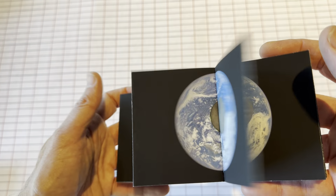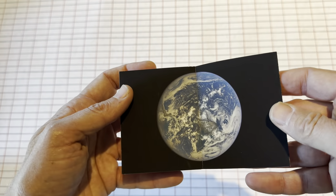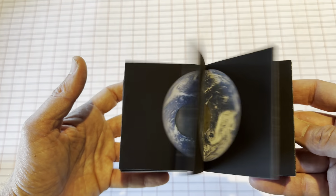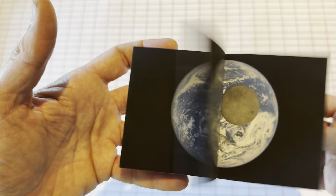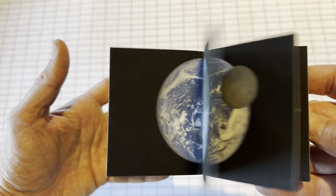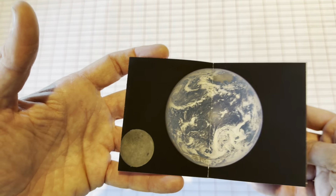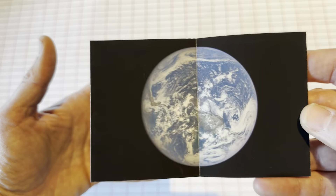It shows NASA images of the moon going across the sun. The photo is taken by a NASA satellite, or rather spaceship, that is stationed a million miles from Earth. So we're seeing the far side of the moon, which along with the Earth is lit up naturally by the sun in these photographs.